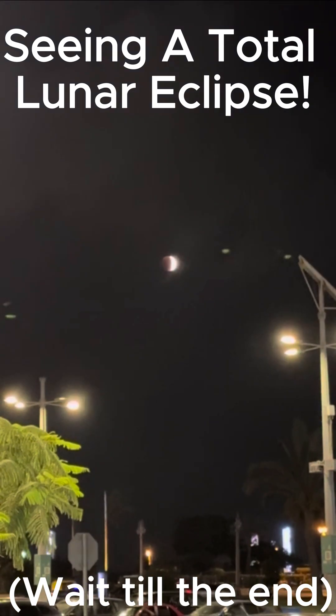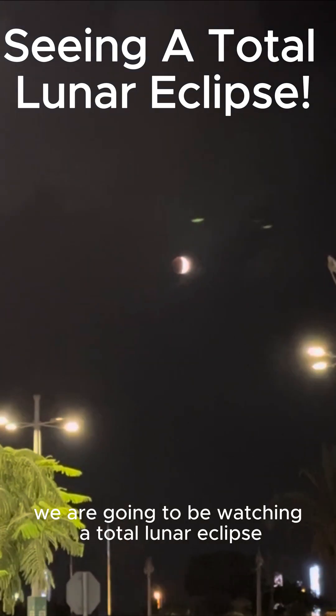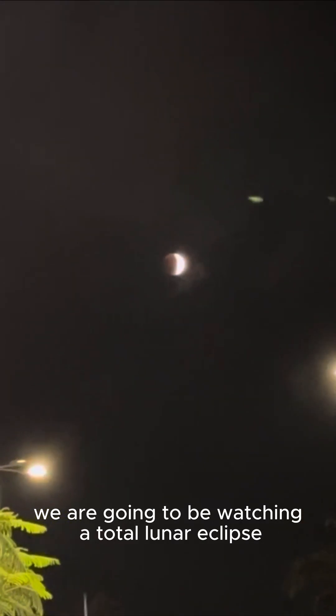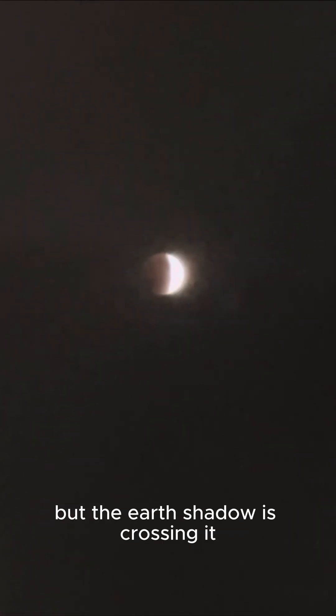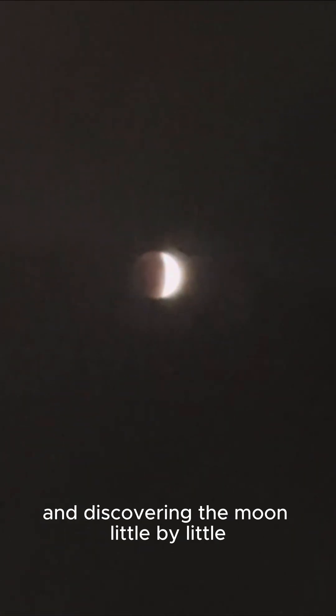Hey guys, welcome back to Unnervous. Today we are going to be watching a total lunar eclipse. This is supposed to be a full moon, but the earth's shadow is crossing it and covering the moon little by little.